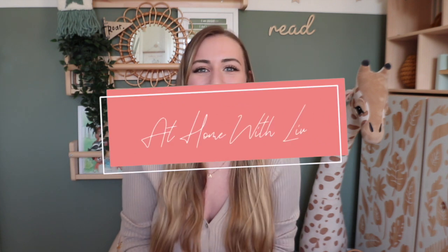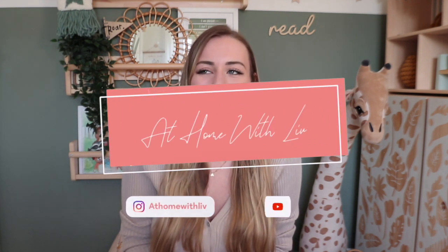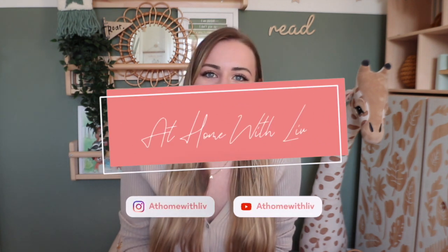Hello guys, welcome back to my channel — thank you for coming back, or if you're new here, thank you for watching. I'm Liv, I'm 25 years old, I'm mum to a little toddler called Arlo who is 20 months old, and I have my own kids interior design business as well as my Instagram account at Home With Liv.